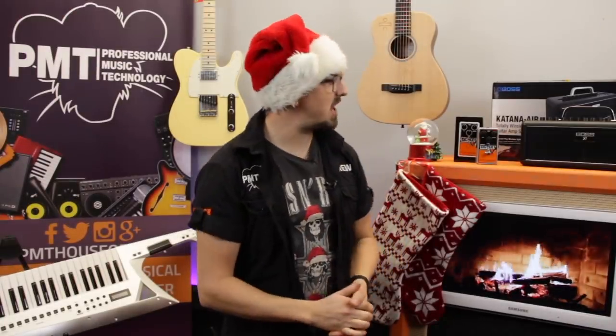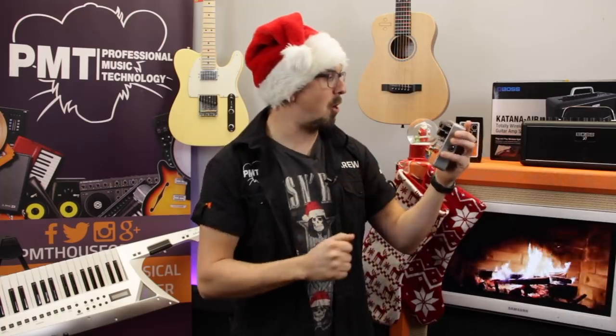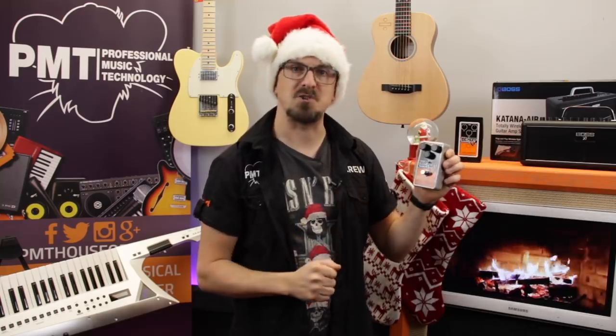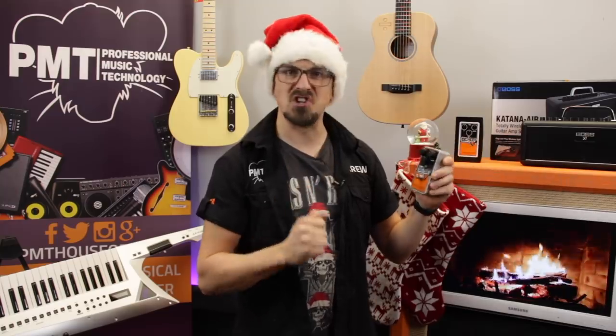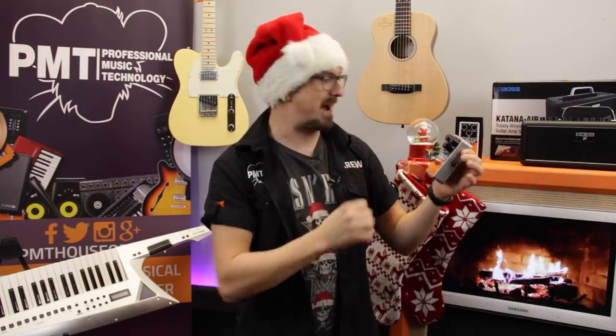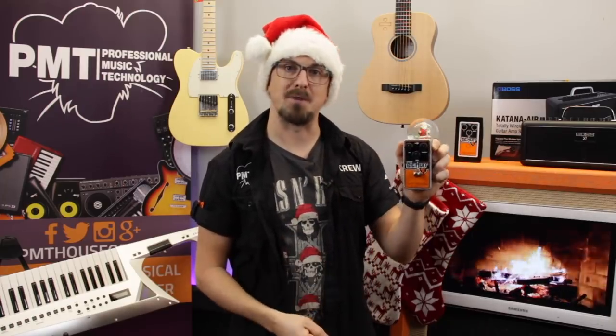Next up I've chosen the Electro-Harmonix Op-Amp Big Muff. This is a reissue of the original Op-Amp Fuzz which famously became the signature sound for Billy Corgan on the first few Smashing Pumpkins albums. Being a child of the 90s, a real grungier kid, this was right up my street. That tone instantly took me back to my teenage years and it featured pretty heavily on our How To Sound Like The Smashing Pumpkins gear guide.